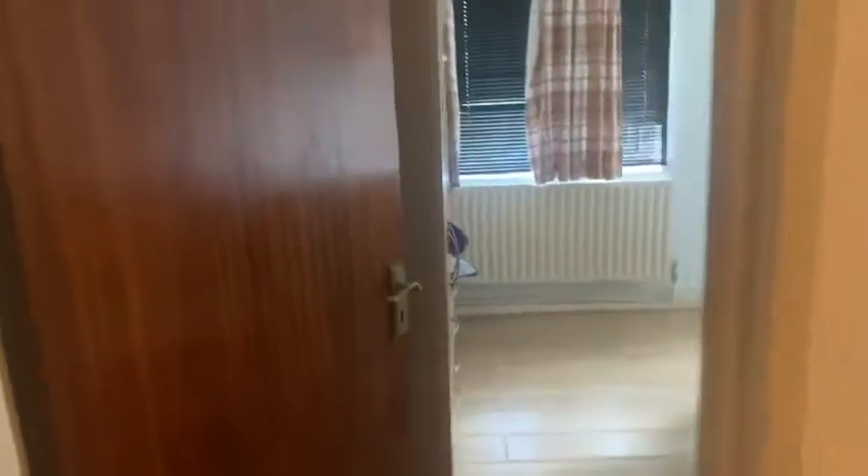To the left here you've got bedroom number one and you've got a living room to the right which we'll go into. To the right here you have bedroom number two and three. So we'll start with bedroom number one which is here.